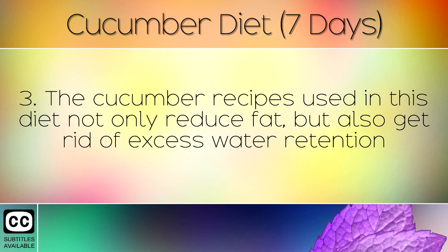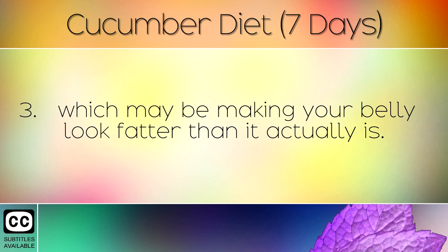The cucumber recipes used in this diet not only reduce fat, but also get rid of excess water retention which may be making your belly look fatter than it actually is.